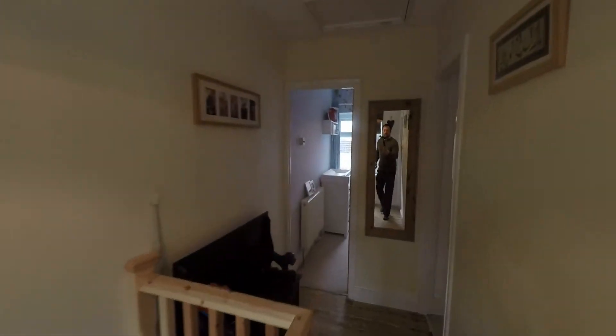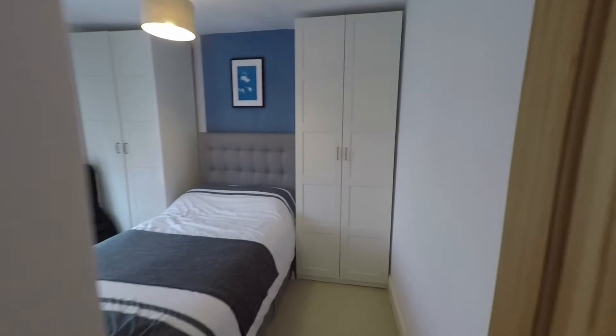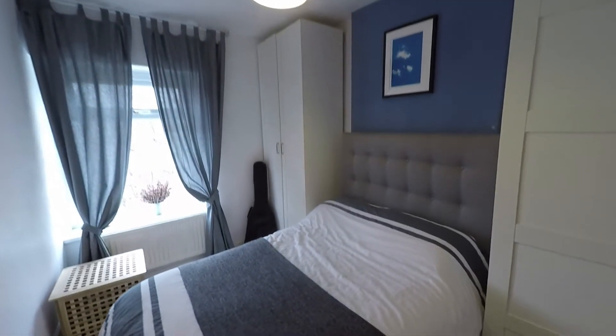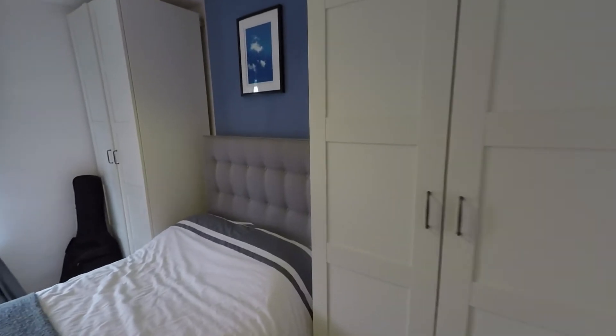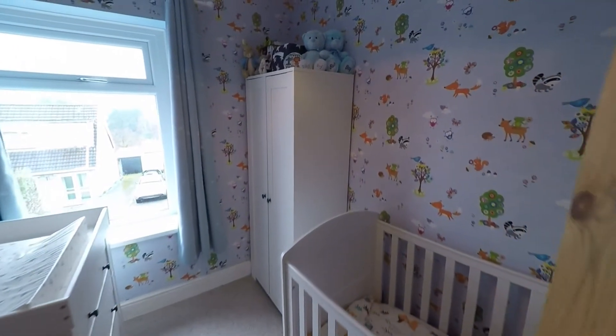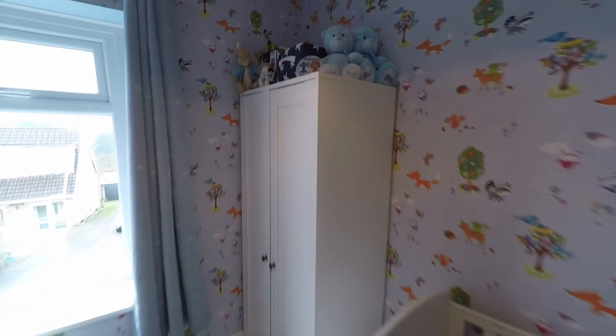Stepping back out onto the landing, immediately next door we have bedroom two — another good size double bedroom with plenty of room for a double bed and bedroom furniture. Then briefly back across the landing, last but certainly not least, we have bedroom three — a great size third bedroom that could fit a double if required, but certainly a generous size single.